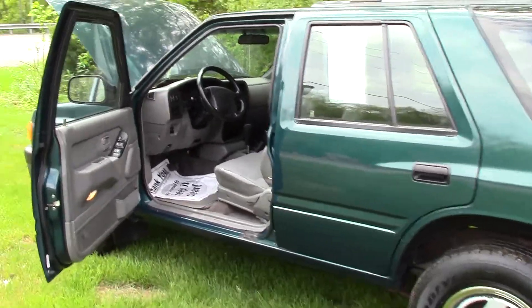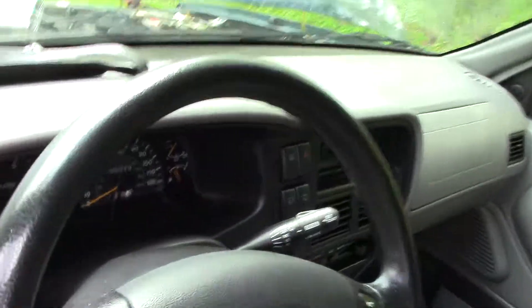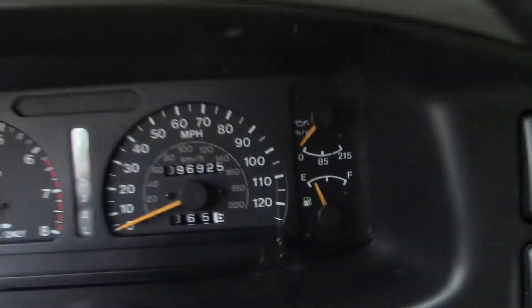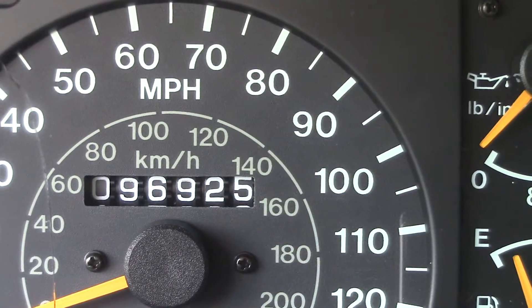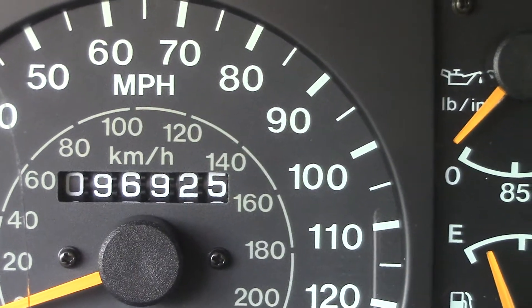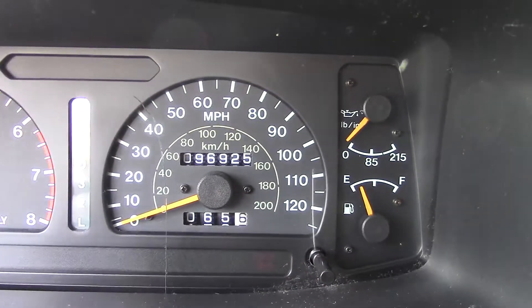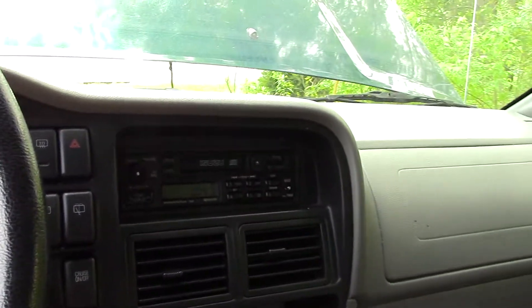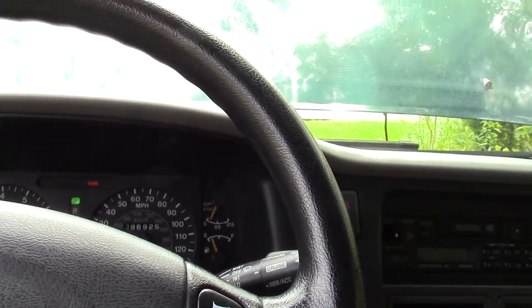What this is is a 1997 Isuzu Rodeo. 96,925 miles. You're probably saying, geez, why are you upset? It looks like such a nice vehicle with low miles. Well, here's the problem. I'll start her up for you - the truck runs great, everything I know of works on it.